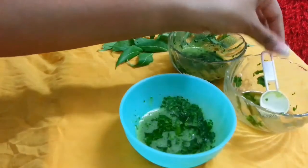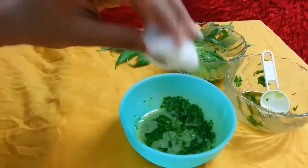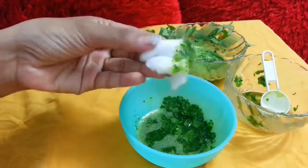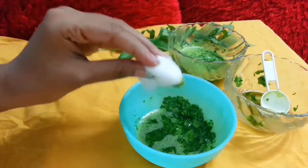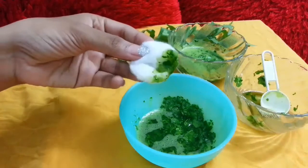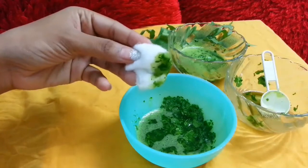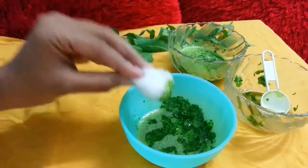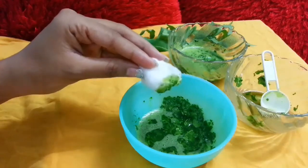Then just apply with the help of a cotton pad — dab this paste on your pimples wherever you have them. Keep it overnight, and the next morning you will see that your pimple size has been reduced. Regular use of this will completely cure your pimples, acne, and even scars — you will see your scars getting lighter.